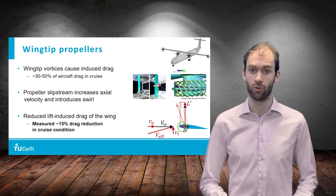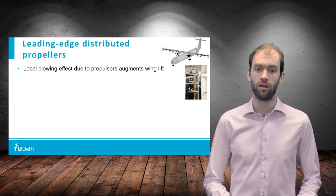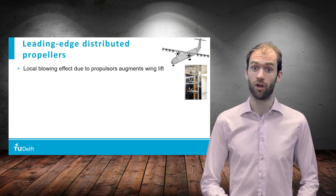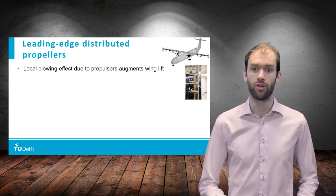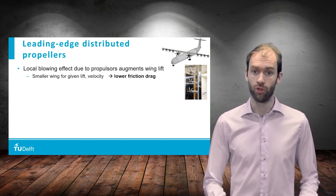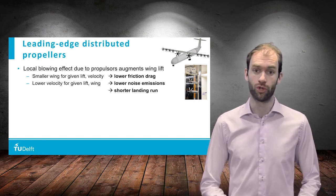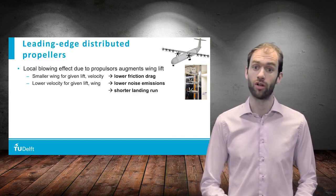For this to work, the propeller needs to rotate in the opposite direction to the wingtip vortex. Another way to achieve improved wing performance is by distributing a series of propellers along the wing leading edge. This leads to lift augmentation due to the increased axial velocity in the propeller slipstream. For a given lift requirement, this can be exploited in two different ways. One option is to reduce the wing size while maintaining the freestream velocity, which leads to lower friction drag. The other option is to reduce the freestream velocity while maintaining the wing size, which leads to lower noise emissions and shorter takeoff and landing runs.